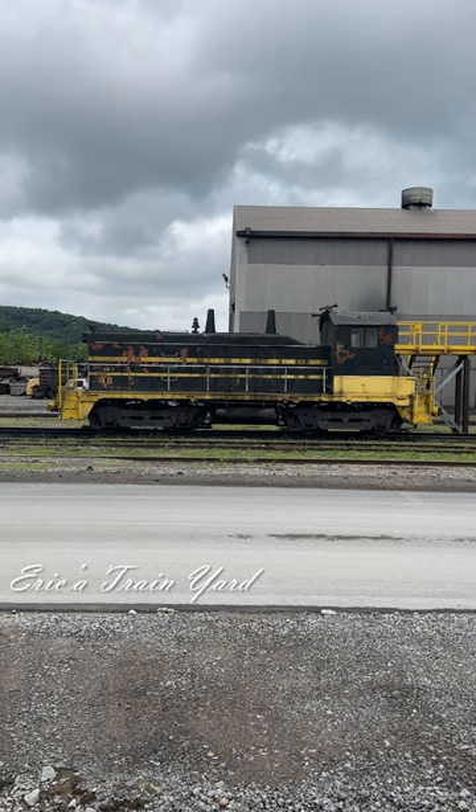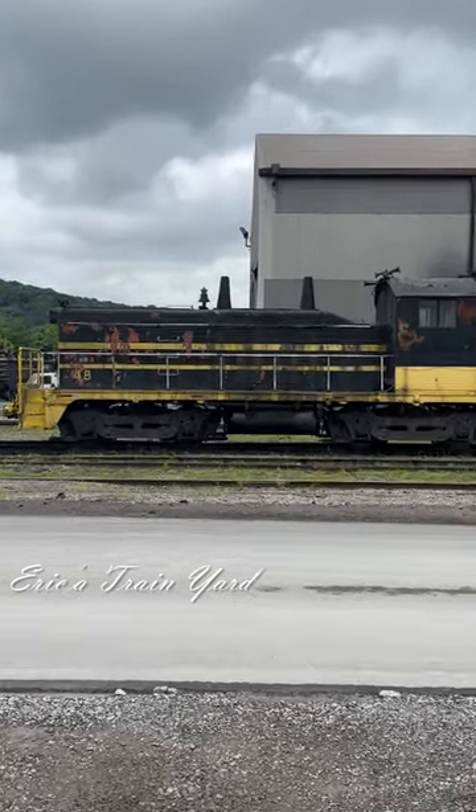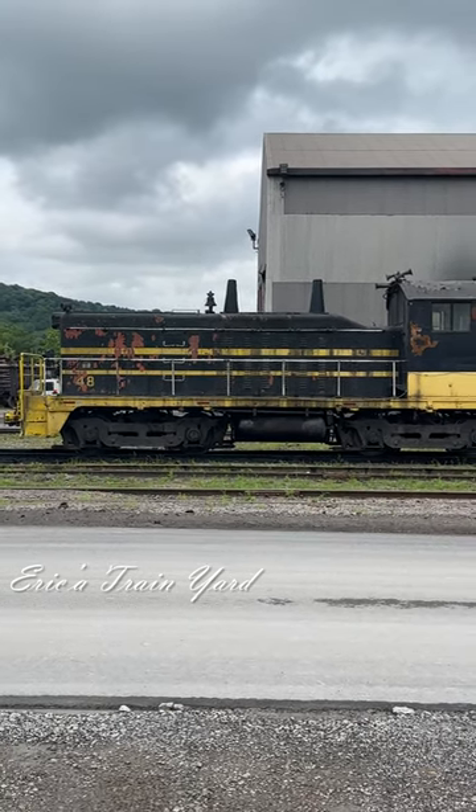When I seen it I didn't think it was still in use because if you see the shape of it, it has seen better days, but it is actually running right now so they do use it.